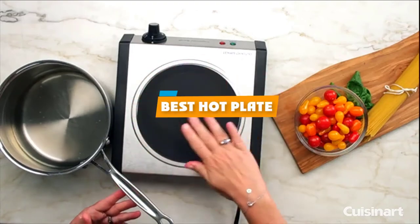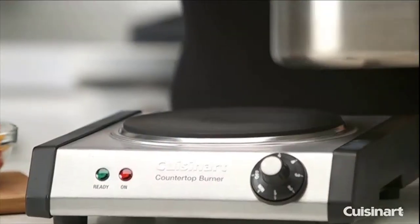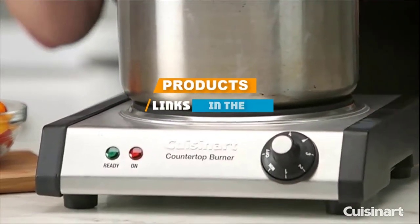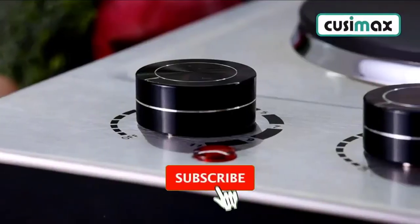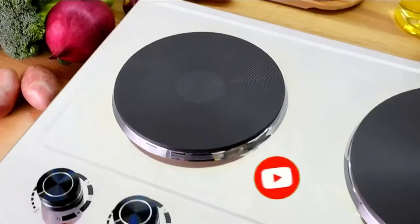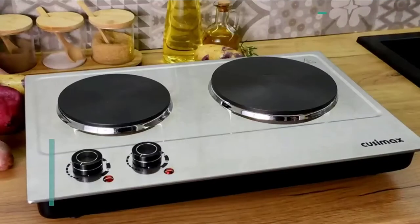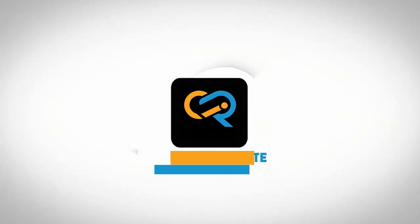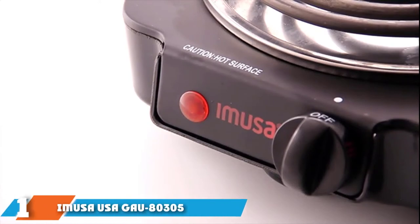If you are looking for the best hot plate, here's a list you must see. We made this list based on personal preference and rated it based on features, prices, quality, durability, reputation of the manufacturers, and customer feedback. We have included options for every type of customer, so let's get started.